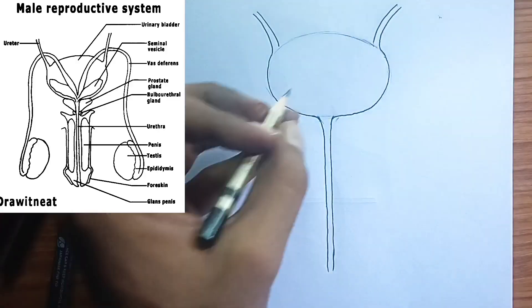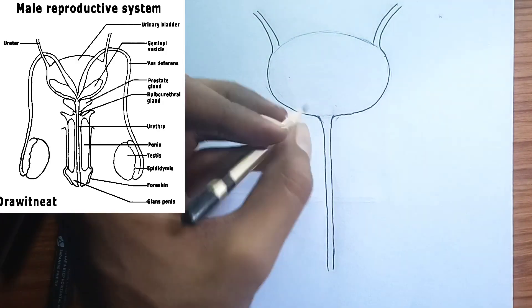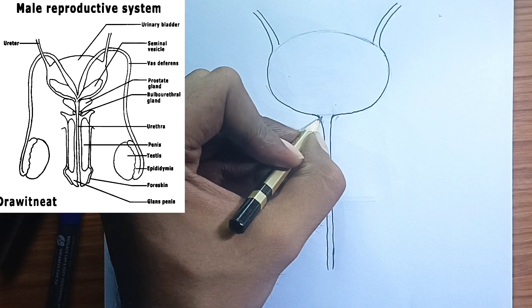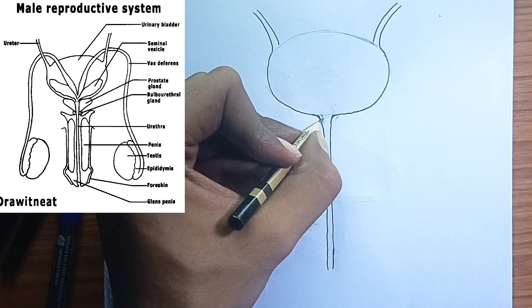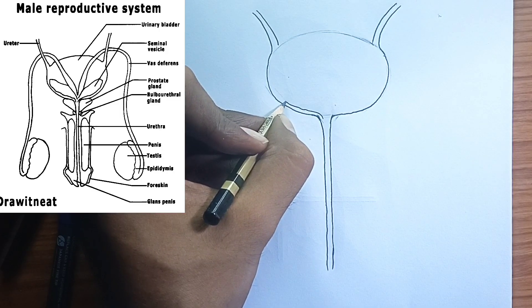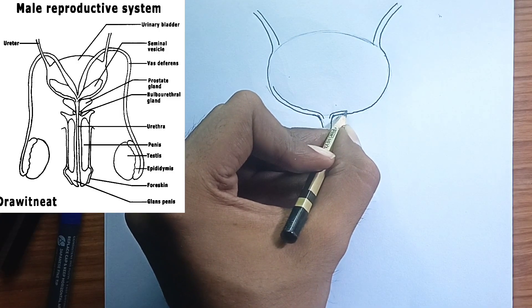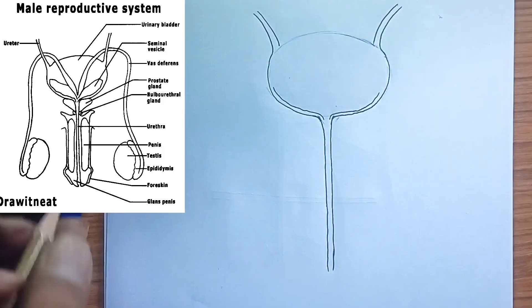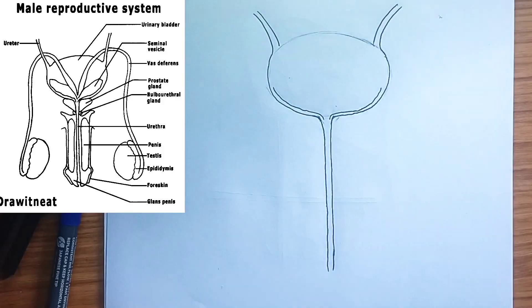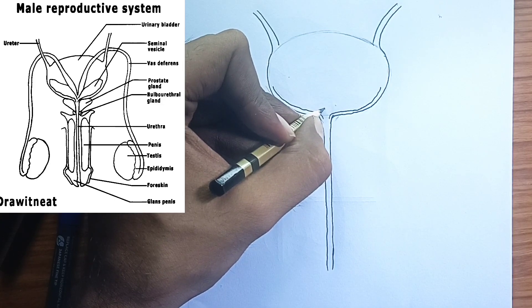3. The epididymis — the sperm maturation and storage unit. This coiled tube, located on the back of each testis, is where sperm go to mature after being produced in the testes. During their journey through the epididymis, which can take several days, sperm undergo biochemical changes that enable them to become motile — able to swim — and capable of fertilization. The epididymis also serves as a storage site for mature sperm.